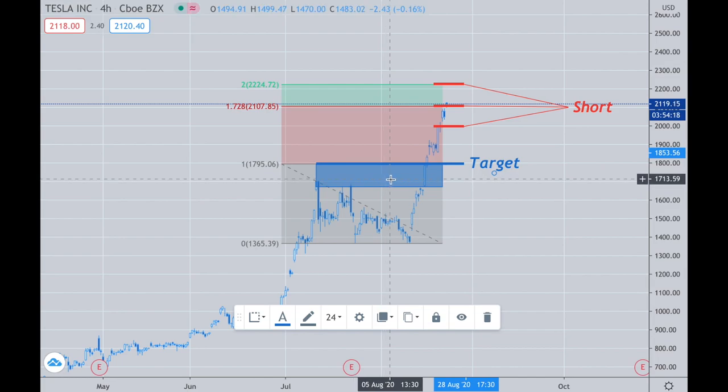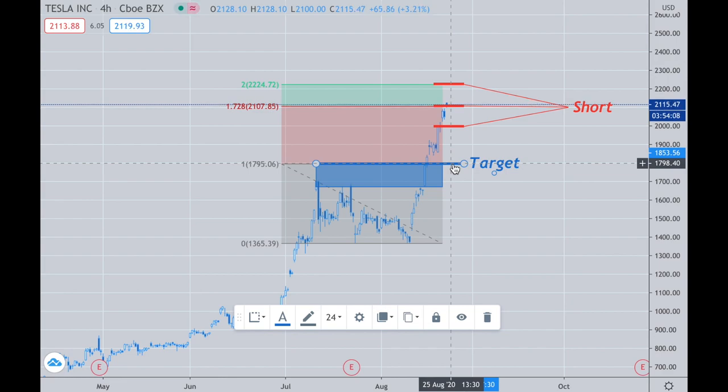There are two different ways you could play this. You could target this right here, which I'm going to do, and just go over and exit half. And then from there, put a break-even stop from your entry. So let's say you averaged into this and it goes all the way up to here, and your average winds up being around, let's say, the 2100 area.